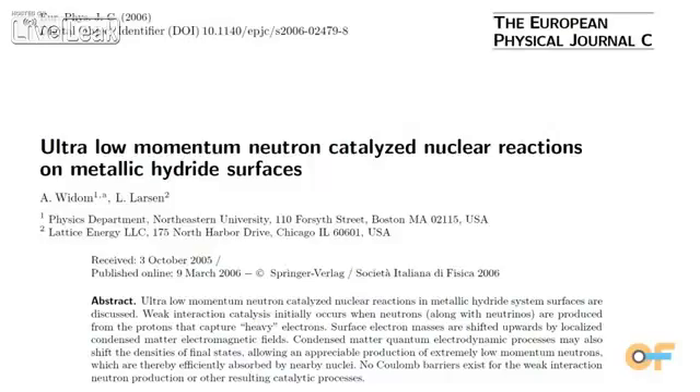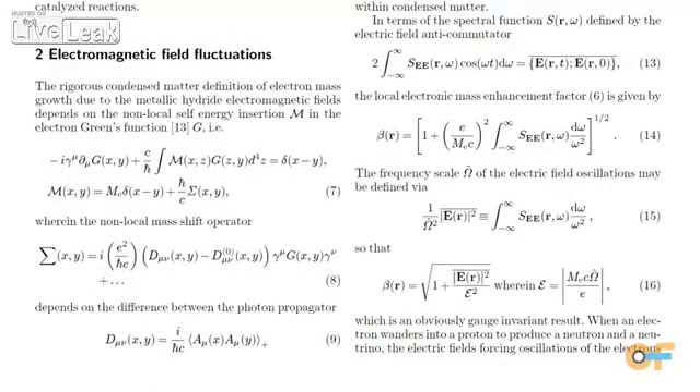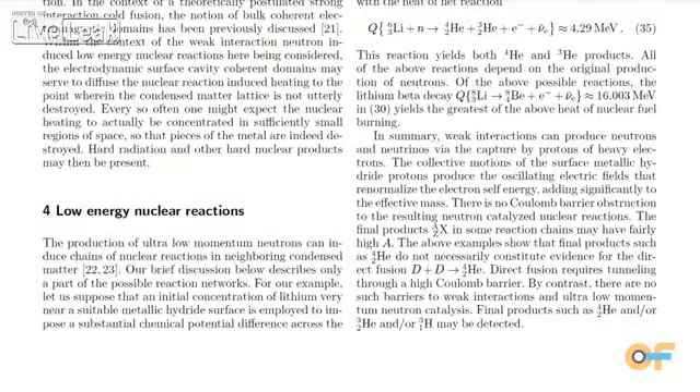I'm working on a form of nuclear power that's apparently very clean and very scalable. In working here at NASA, you're exposed to a lot of different things. And I became aware of a new theory, the Widom-Larsen theory, about three years ago now, that appears to explain why you can use the weak force to get at nuclear power in a completely different way.